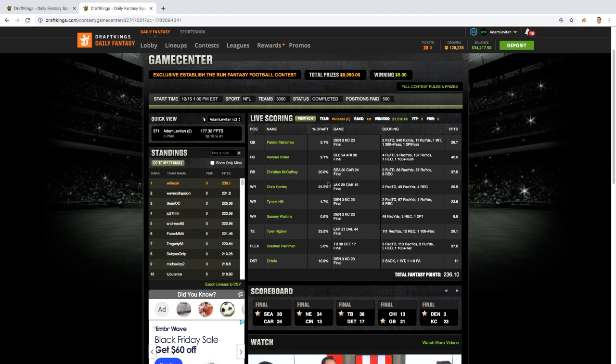At running back, Wiklizek went Christian McCaffrey, and McCaffrey was only 20% owned — really low for someone with his floor-ceiling combo on a week where we had a ton of good cheap options. There were a lot of plays you could make a case for below $5K this week. He also played Kenyon Drake.